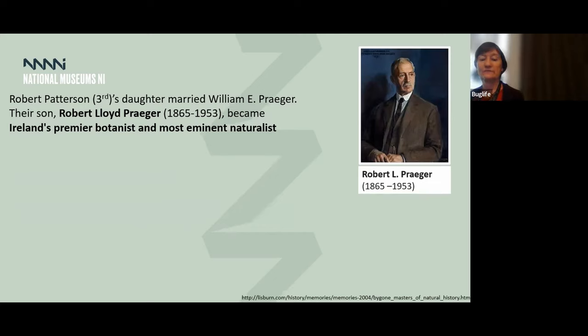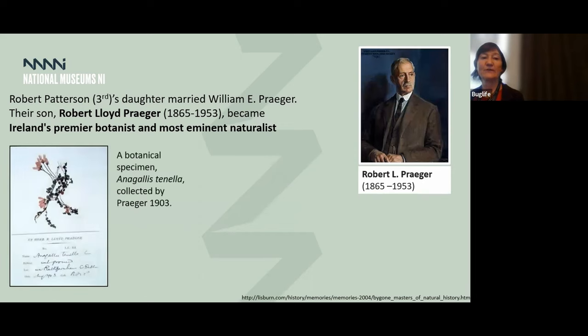One of the most famous of our collectors was Robert Lloyd Prager, who became one of Ireland's most premier botanists and eminent naturalists. We have a number of botanical specimens collected by Prager in our collection. We're actually going to be working in collaboration with Glasnevin to digitize all of the Prager collections held by the two institutes, so that all the information becomes available. That's still a relatively new collaboration and we're going to be seeking funding for that, but it's a very positive joint venture. Prager was also instrumental in founding the Irish Naturalist.